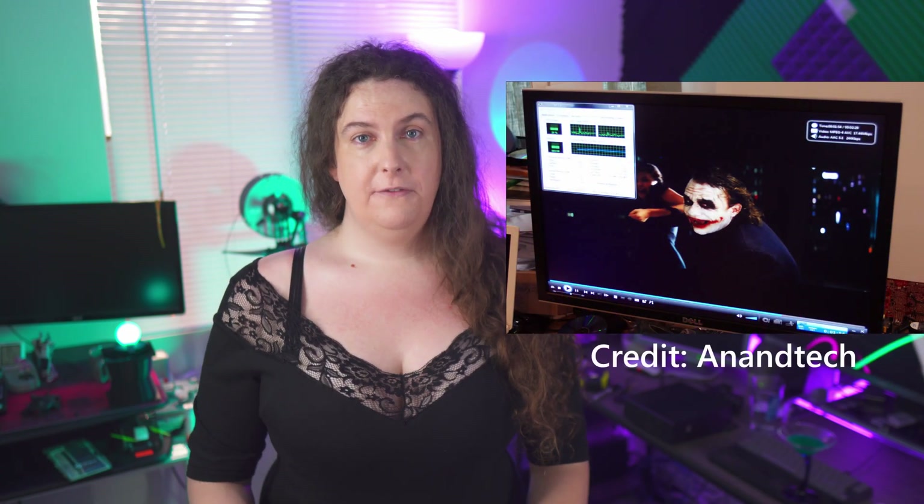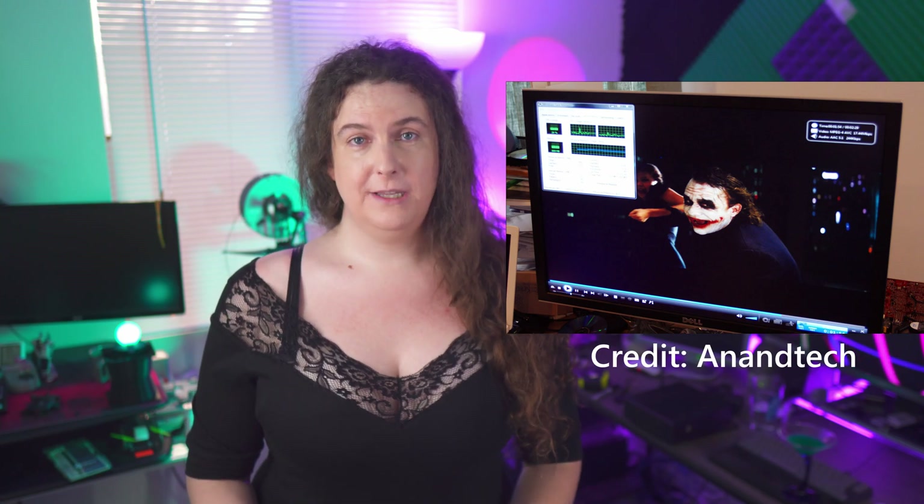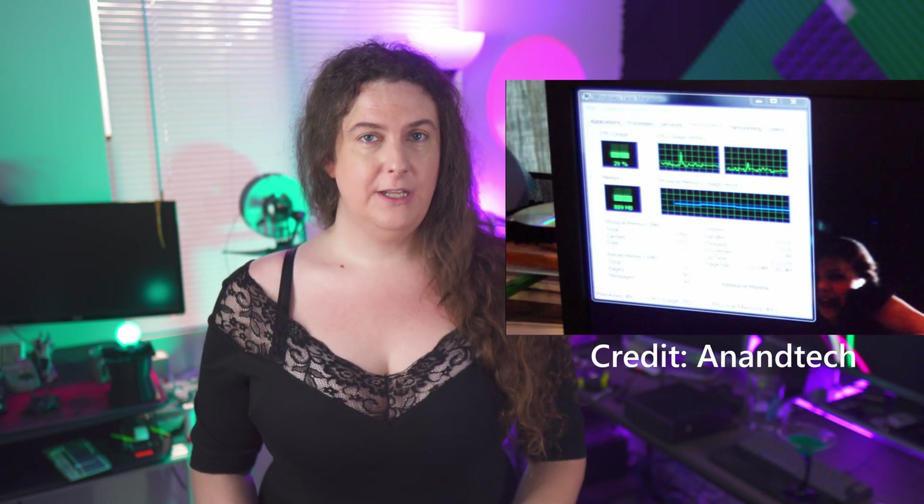Ion's biggest claim to fame was its ability to decode H.264 HD video in hardware on the integrated GPU, freeing the woefully underpowered Atom CPU from performing this task. This not only lowered power consumption during video playback, but also dramatically increased performance, allowing the Atom to smoothly play back 1080p Blu-ray content for the first time — if you had the right drivers.